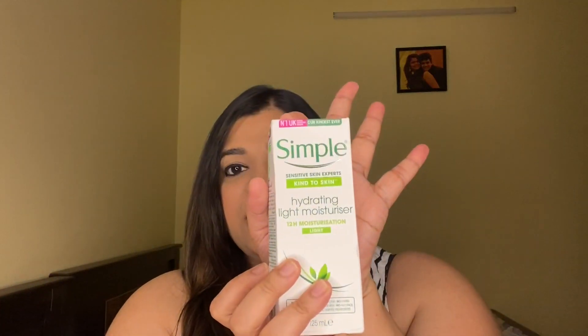So that's all for me. I love the Simple hydrating light moisturizer — this is how it looks and this is what it's called. Thank you for watching. Do share, comment, subscribe, hit the notification bell, and follow me on Instagram — I'm Saviona Fernandez. Show me some love!